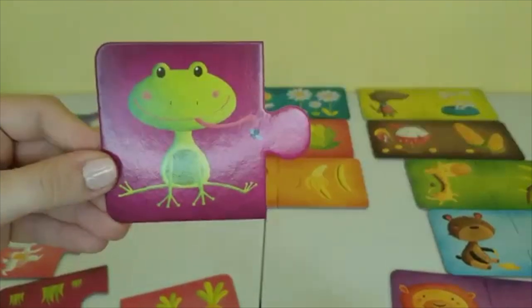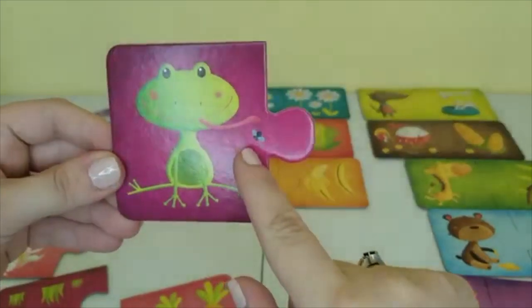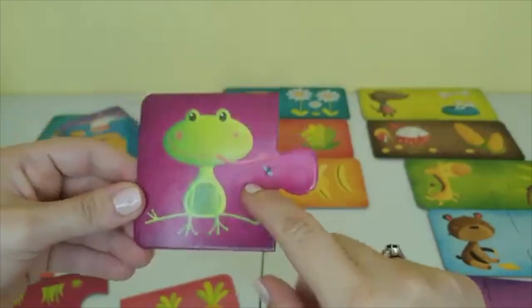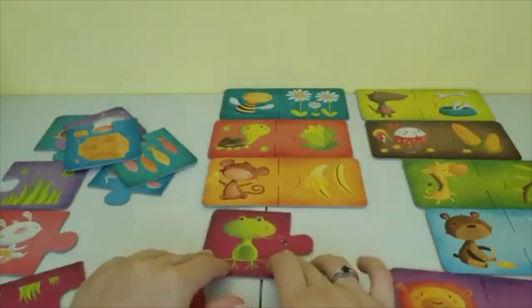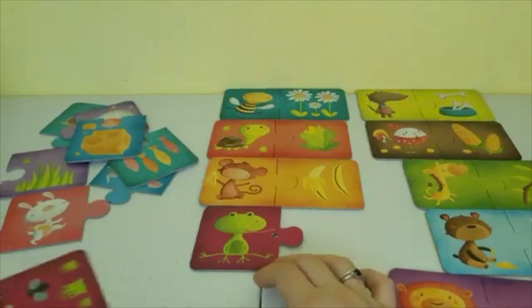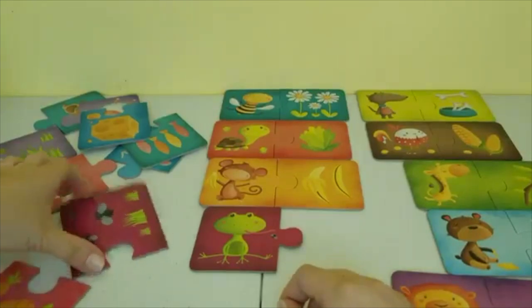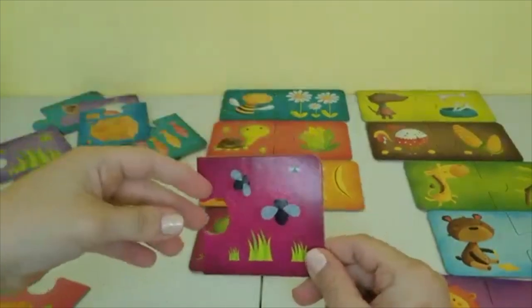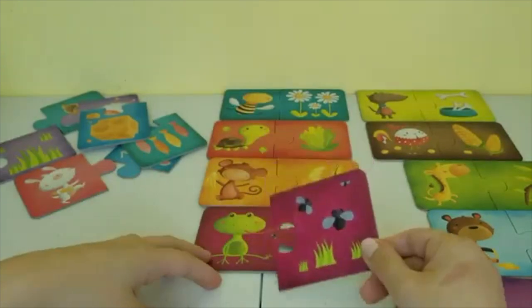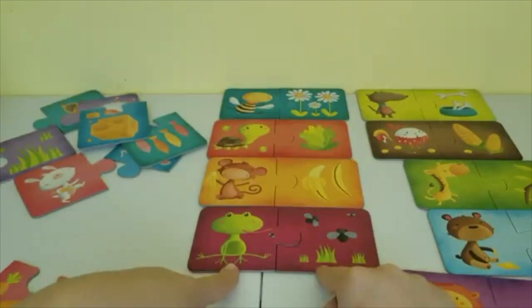And here we have a frog. He has his tongue stuck out and is trying to eat this little fly. Frogs love to eat flies — do you see any puzzle pieces with flies on them? Right here! There are three flies in this picture and it's a match. Frog loves to eat flies.